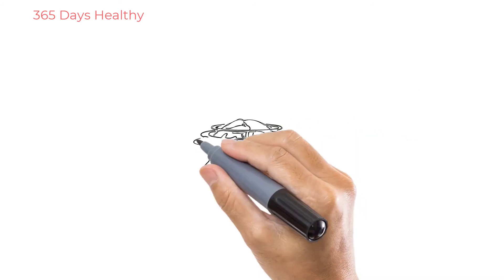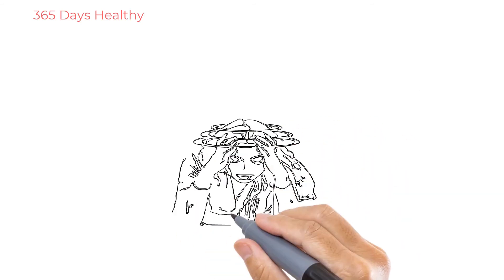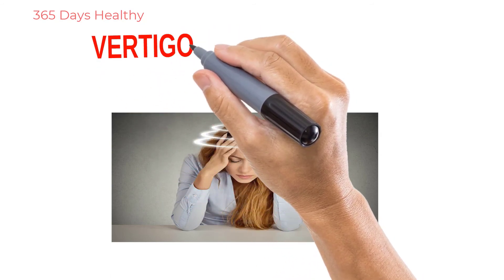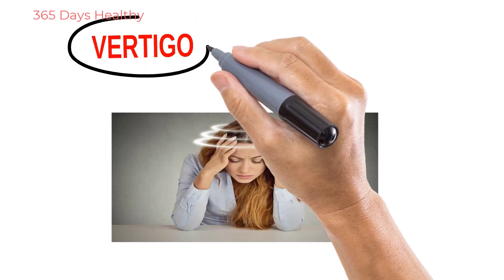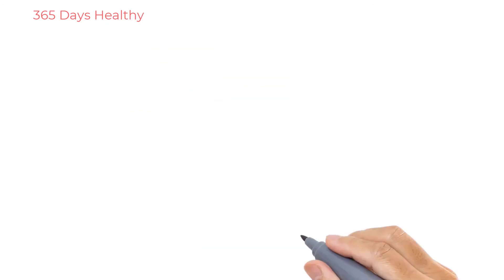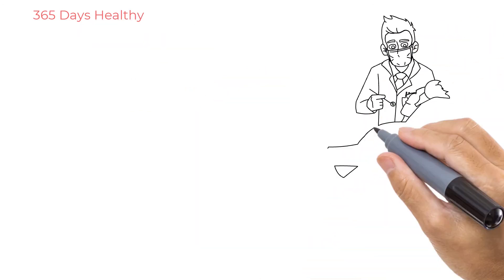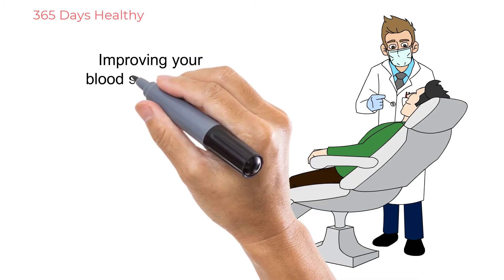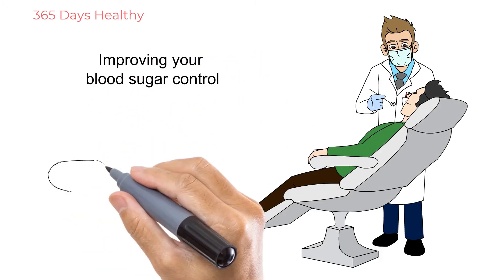Finally, vertigo — it could be an inner ear problem, it could be a brain problem, but it could also be due to diabetic neuropathy. To dig deeper into these symptoms, visit your endocrinologist and talk further with your neurologist, especially if your blood sugar isn't firmly under control.